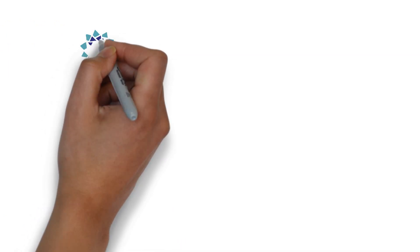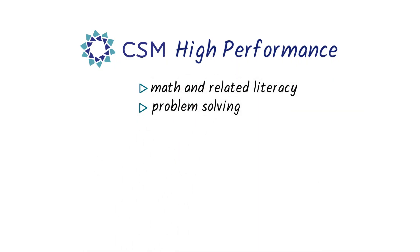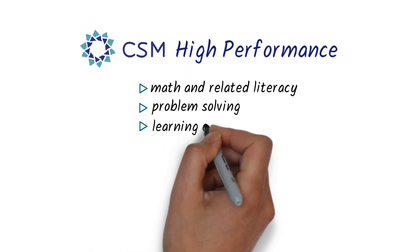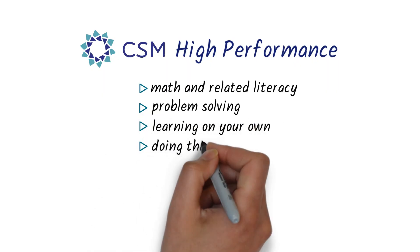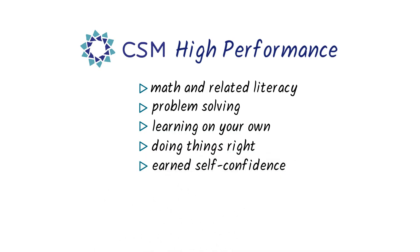In summary, in one course, CSM builds these five high-performance skills: academic skills like math and related literacy, how to solve real-world problems, how to learn new skills on your own, the skill and joy of doing things right, and finally, earned self-confidence. These will help you be successful now and in the future.